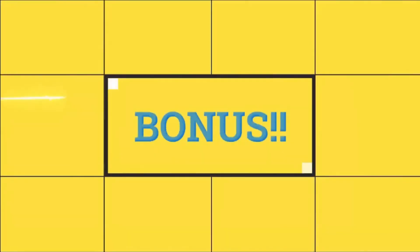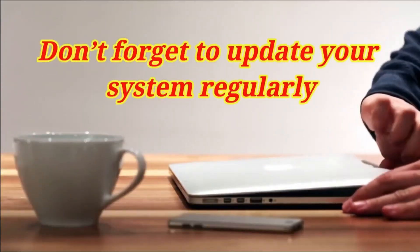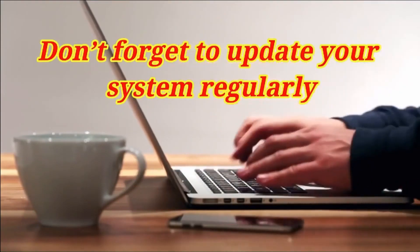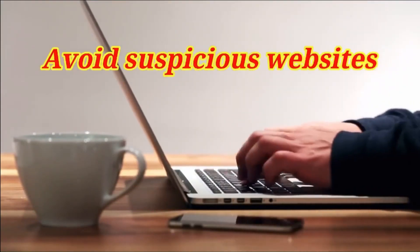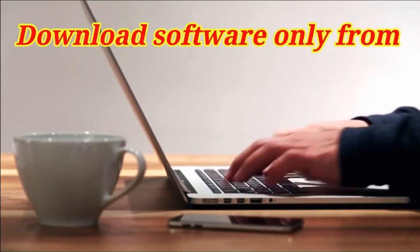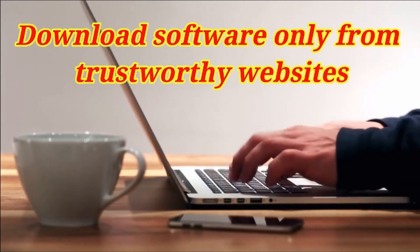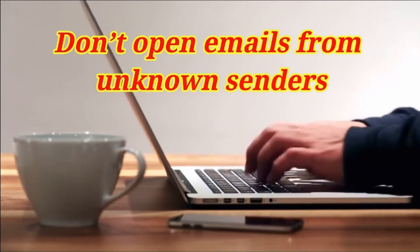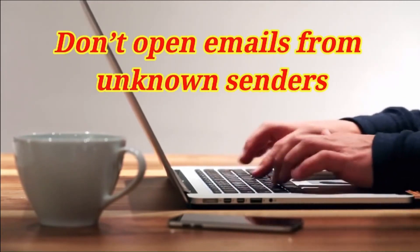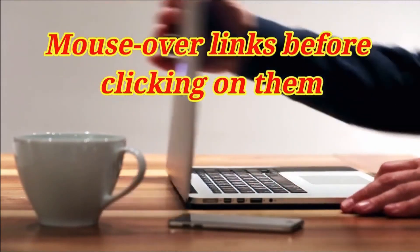As promised, here is a bonus: How to protect yourself from spyware. Number 1: Don't forget to update your system regularly. Number 2: Avoid suspicious websites. Number 3: Download software only from trustworthy websites. Number 4: Don't open emails from unknown senders. Number 5: Mouse over links before clicking on them.